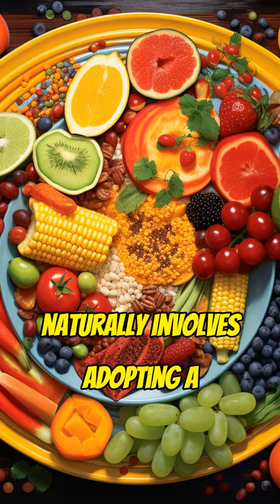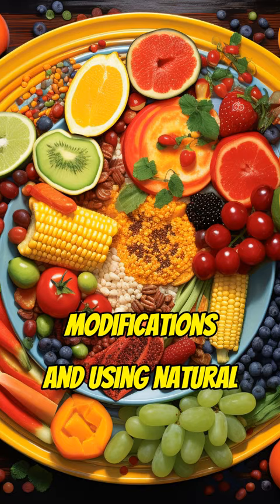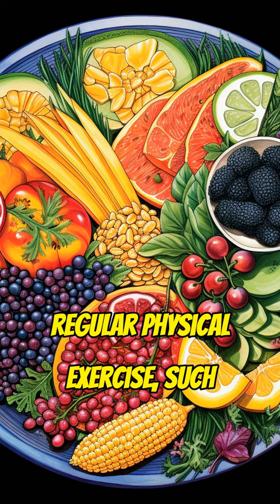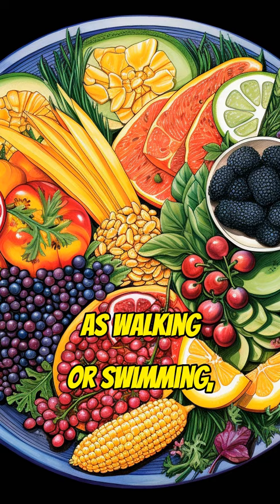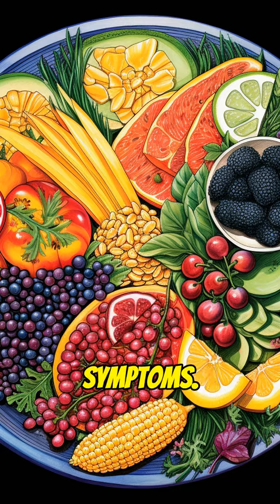Treating Parkinson's disease naturally involves adopting a holistic approach that focuses on lifestyle modifications and using natural remedies. Regular physical exercise, such as walking or swimming, can help improve muscle strength and flexibility while reducing symptoms.